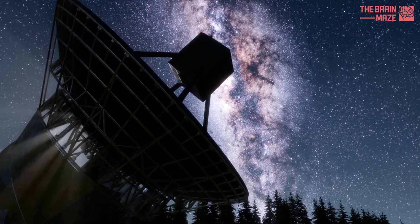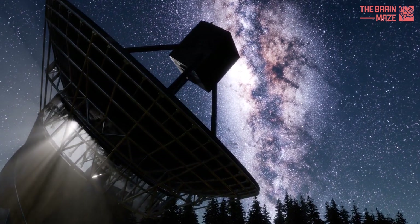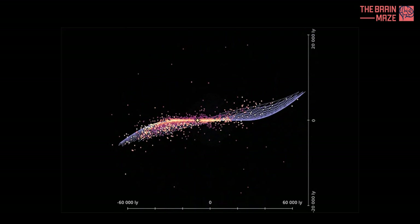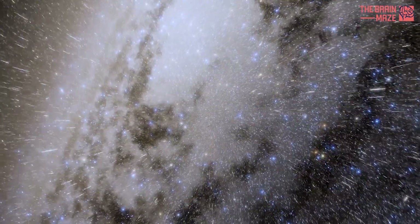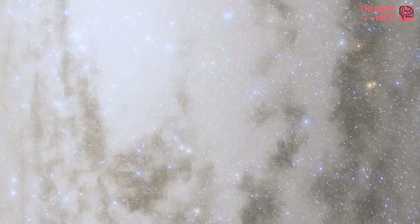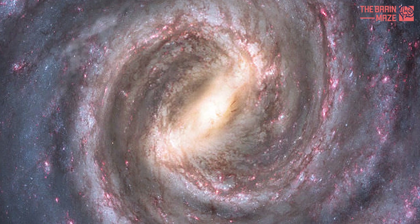To map the Milky Way, researchers use many kinds of observations and combine those with comparisons with other galaxies and clever theoretical modeling to put together a complete picture. For example, globular clusters orbit the center of the Milky Way in a roughly spherical arrangement. By plotting their positions in three-dimensional space, we can find where the center is — roughly 25,000 light-years away from us.